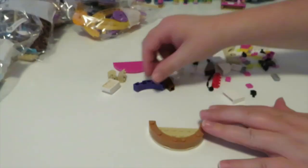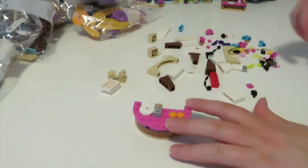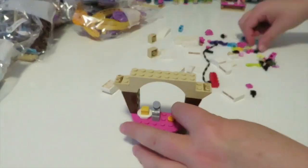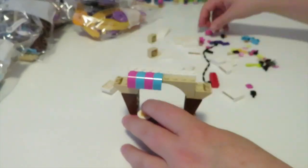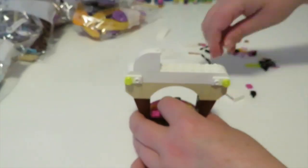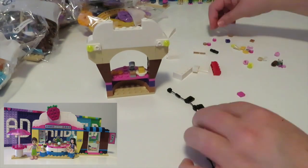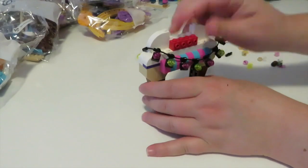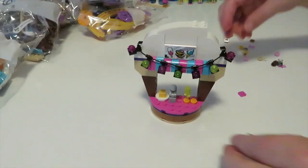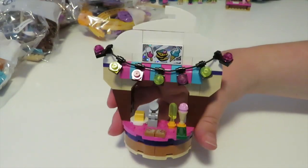The final side build that we get in this set is this gorgeous little ice cream and waffle stand. We make up a very cute looking little waffle maker which is the little gray press fit in the center of the table. We also add some string lights around this particular build, and I can't help but be reminded of Olivia's Cupcake Cafe with the shape of this side build. I think the little brick-built ice cream and cupcake shapes are very reminiscent of each other.